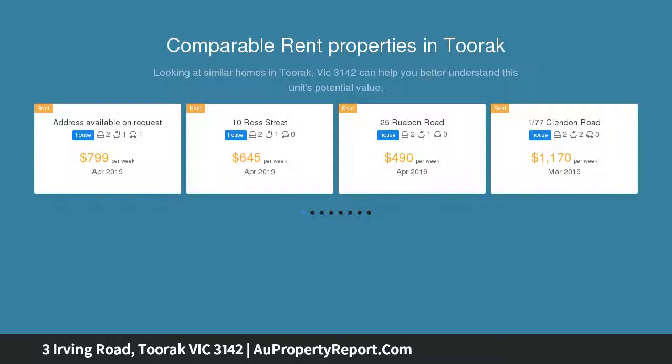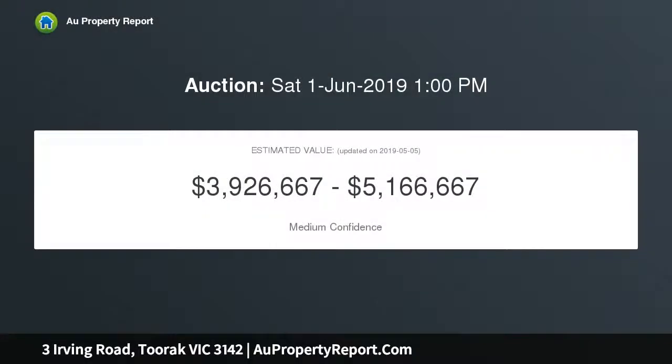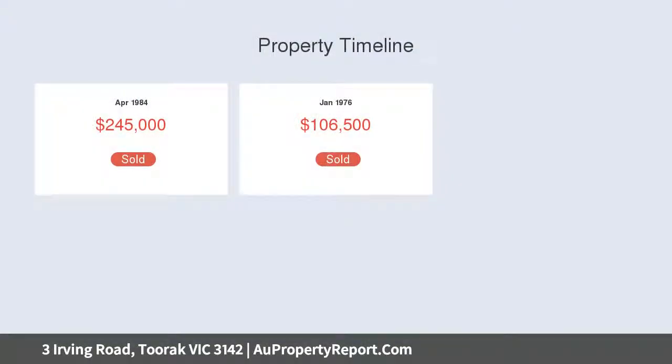This significant 667 sqm (approx) land parcel with no overlays and a General Residential Zone Schedule 8 (GRZ8) offers a rare development opportunity, STCA, in a coveted Toorak setting.